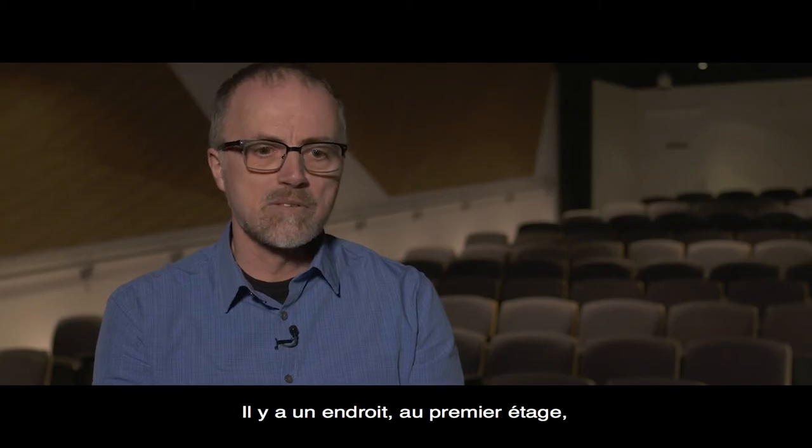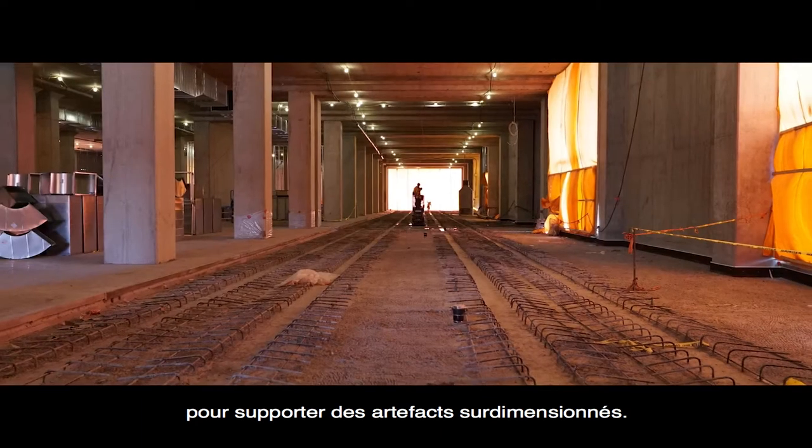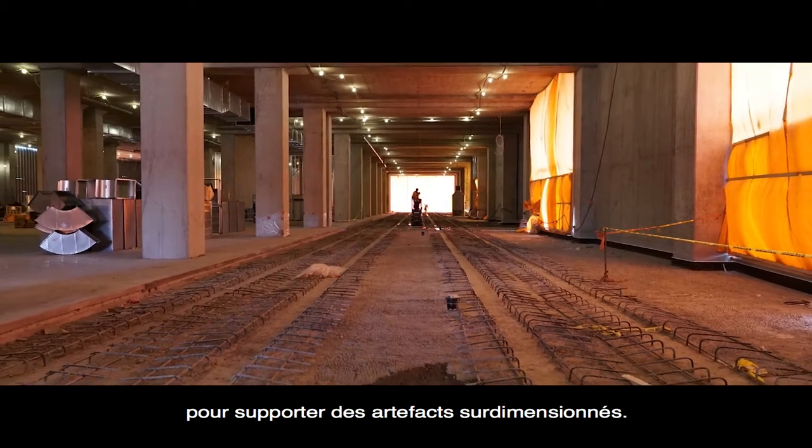There's one area on level one that we reinforced even more to have a greater slab capacity to deal with some of the extra large artefacts.